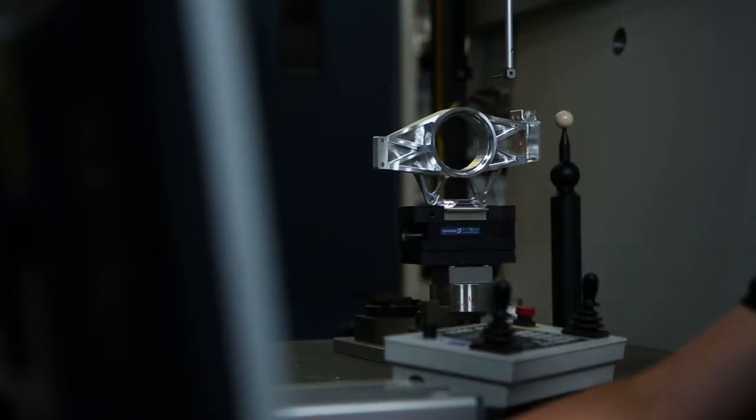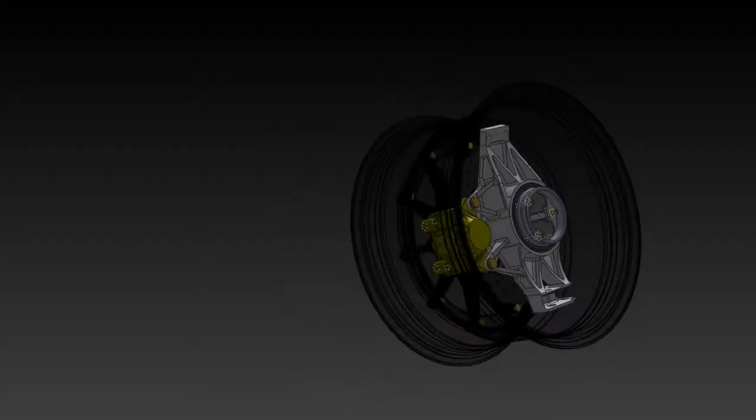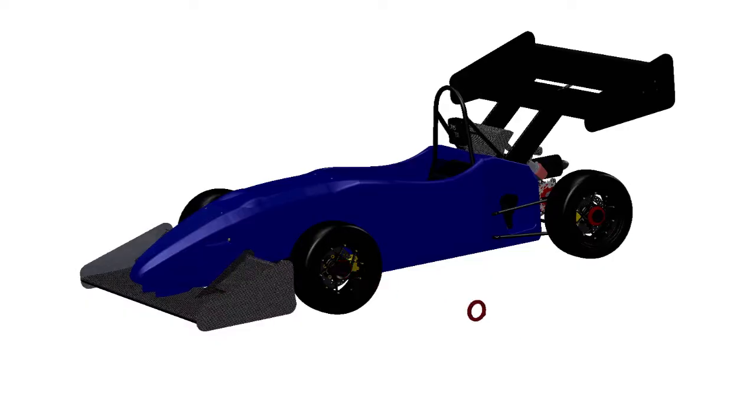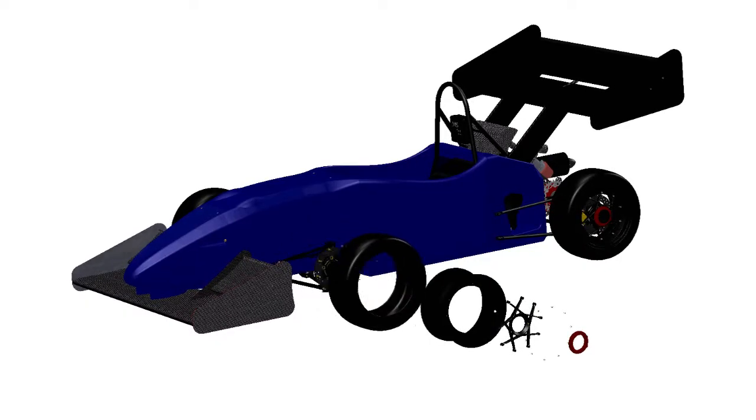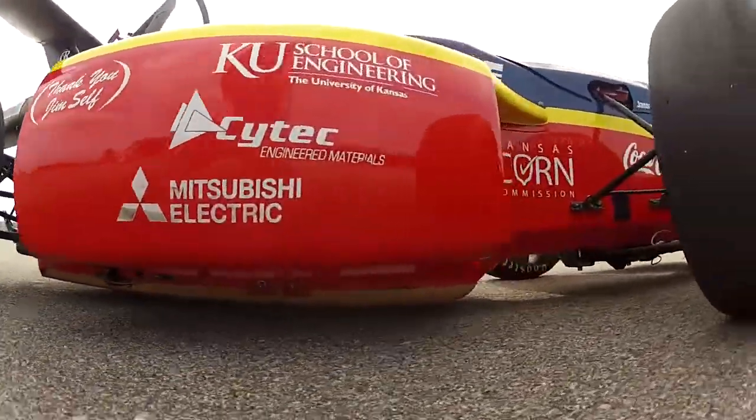Often what happens when you're innovating and redesigning like these guys do, other parts in the assembly are affected — and that happened here. Previous designs of the hub were a combination of several components. The added capabilities at Milterra allow the hub to be manufactured from one piece of material. This reduced points of failure and made the part lighter. The new upright design required a new hub design, and Milterra's expertise allowed us to do both before a single cut was even made.